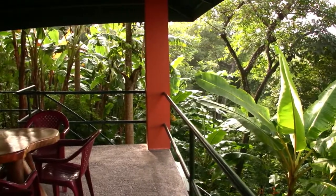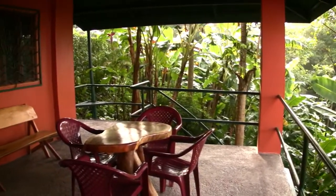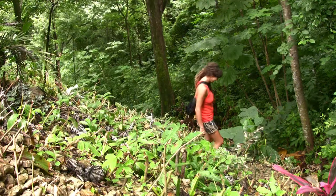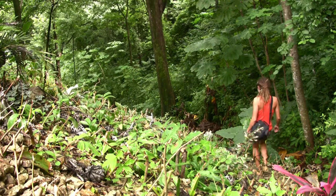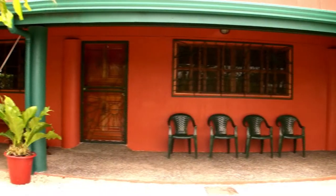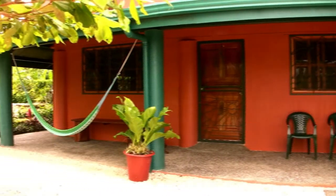The property is beautifully landscaped with a plethora of tropical fruit trees and plants that are accessible by a network of private trails. Buena Vista is split into three different levels, offering a variety of accommodations.